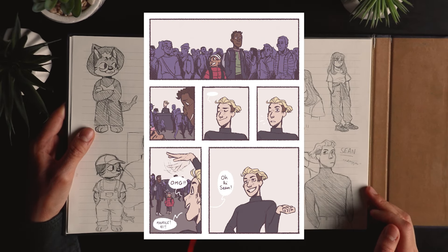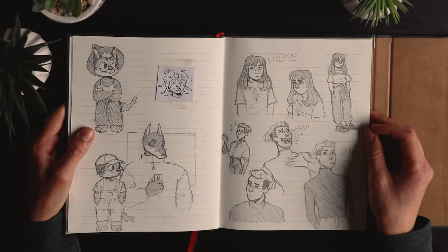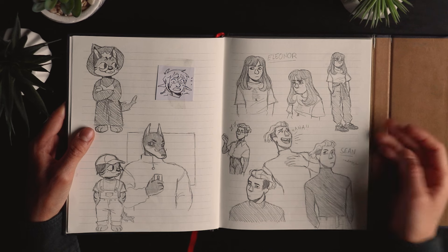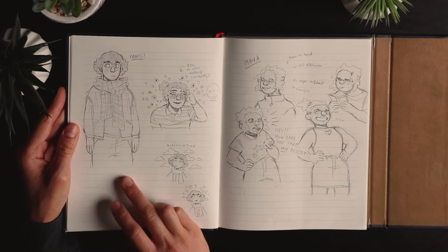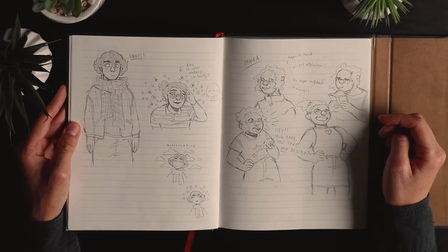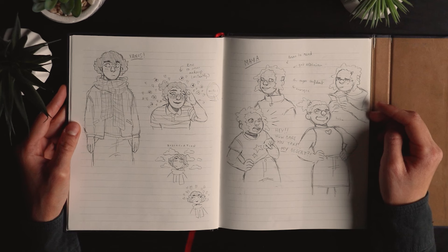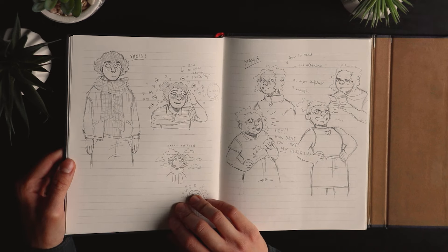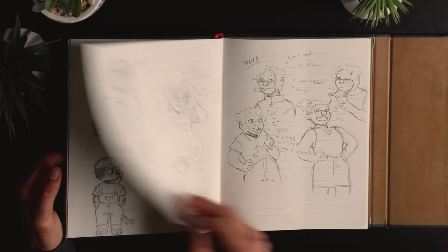Sean is like the popular guy in the art school — he's cool and nice. Eleonore is quiet and doesn't speak a lot; I don't think she's really appeared yet in the pages I've posted. And that's another character called Yanis — he's a shy guy who wants to present himself more feminine, but he's scared because of people judging him and his family, so he does it in secret. He has a crush on Sean.